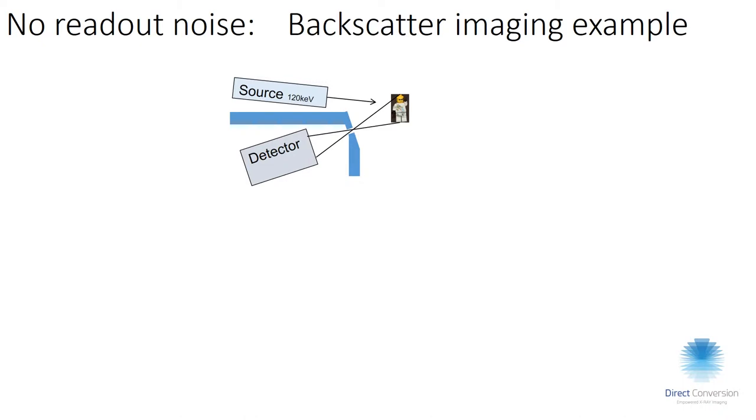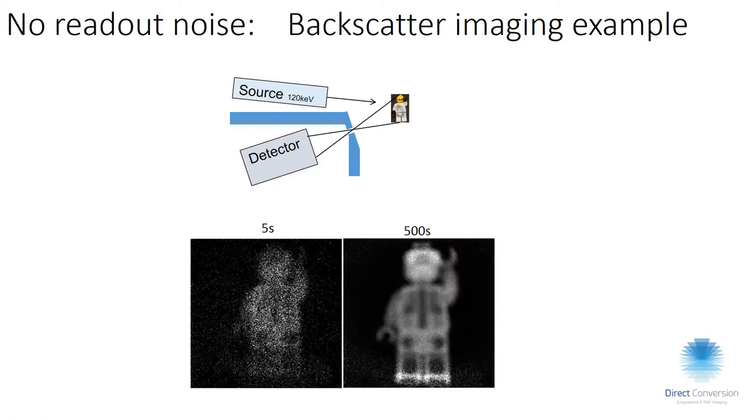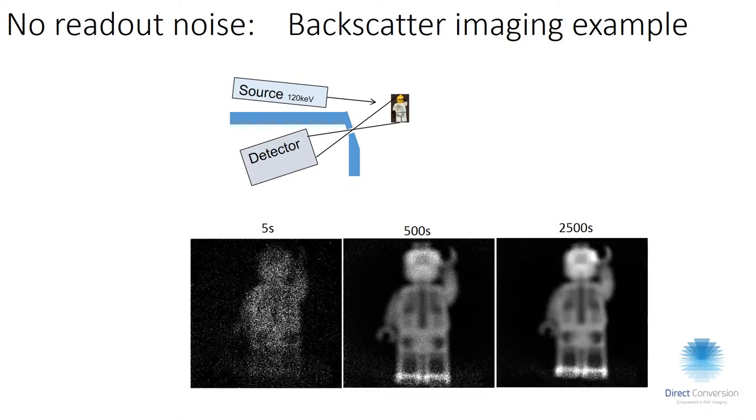To demonstrate the absence of noise: we took an X-ray source at 120 kV and put a pinhole in front of the detector, giving very few photons. In this image, white means two photons and black means zero photons — this is at five seconds exposure. If we continue and leave the shutter open for longer, the images get better and better.